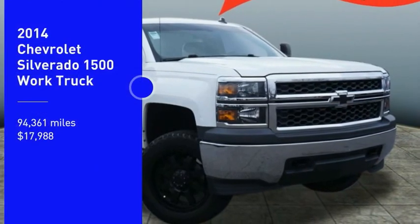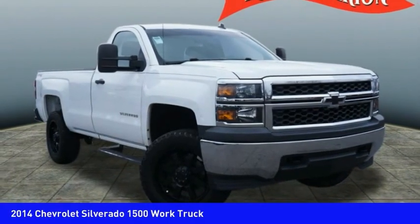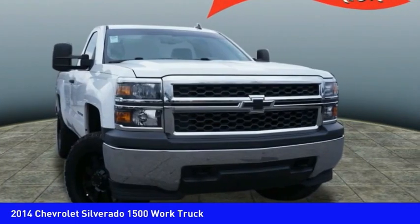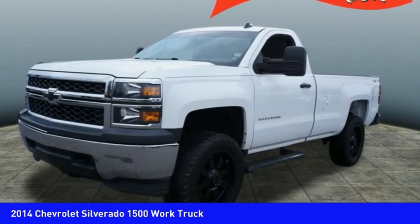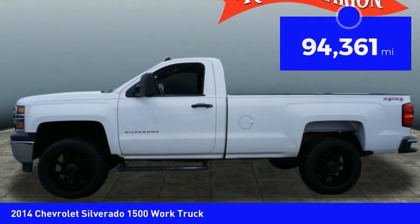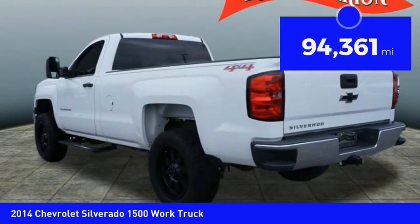Take a ride in the 2014 Silverado 1500. The Chevy Silverado 1500 has the lowest cost of ownership of any full-size pickup and is priced below $20,000. This vehicle has less than 95,000 miles.